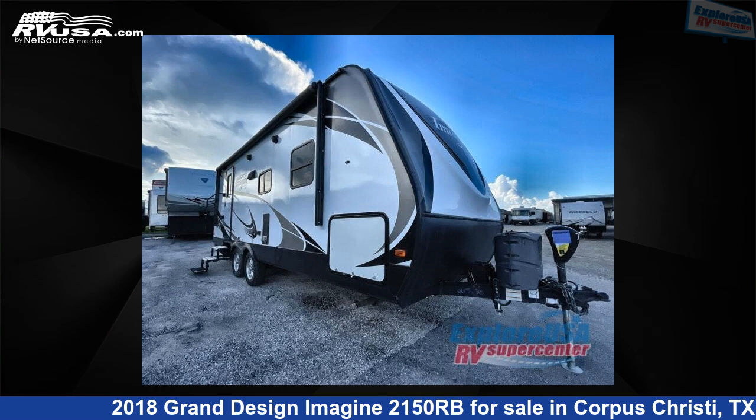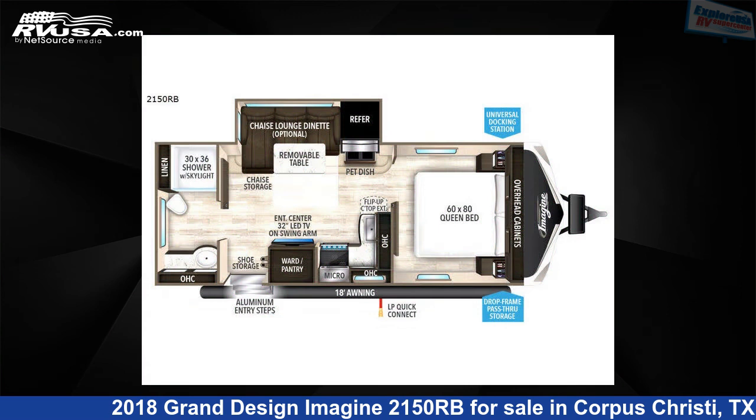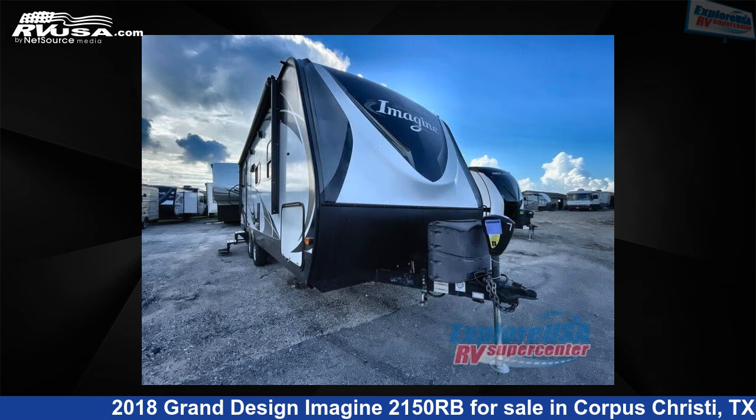This 2018 Grand Design Imagine 2150RB is a Travel Trailer RV. It is located in Corpus Christi, Texas, 78409 and is offered for sale by Explore USA Supercenter, Corpus Christi.